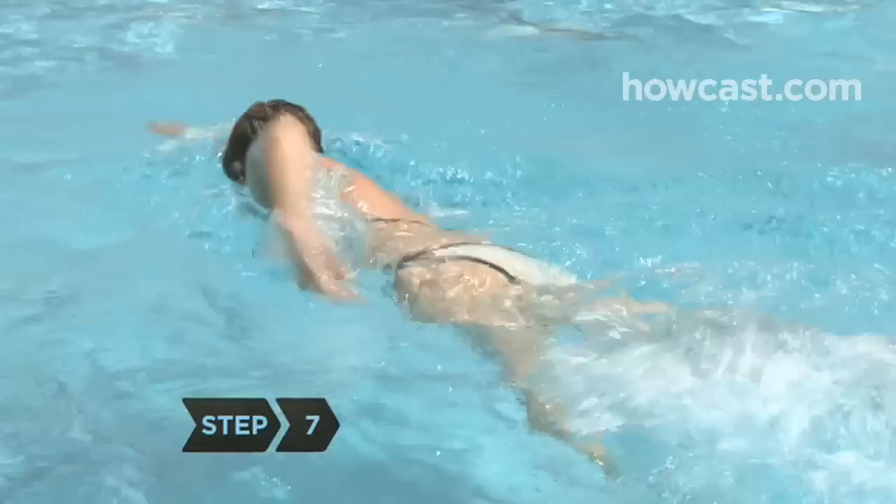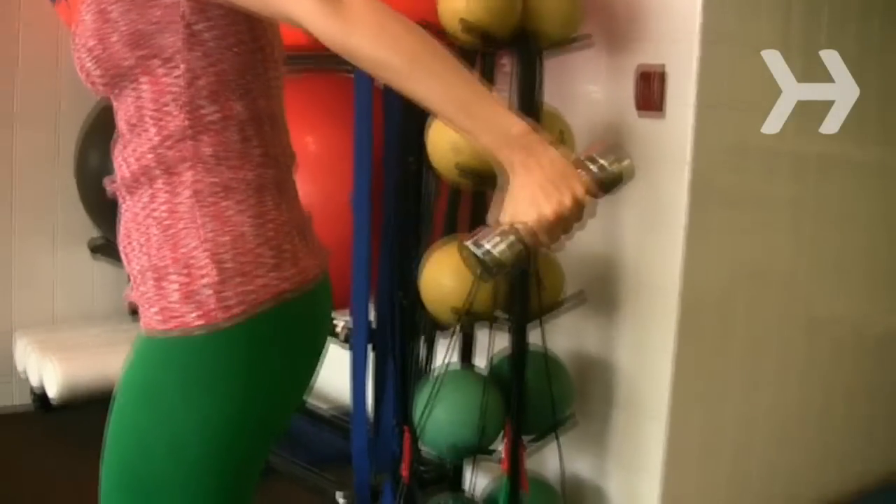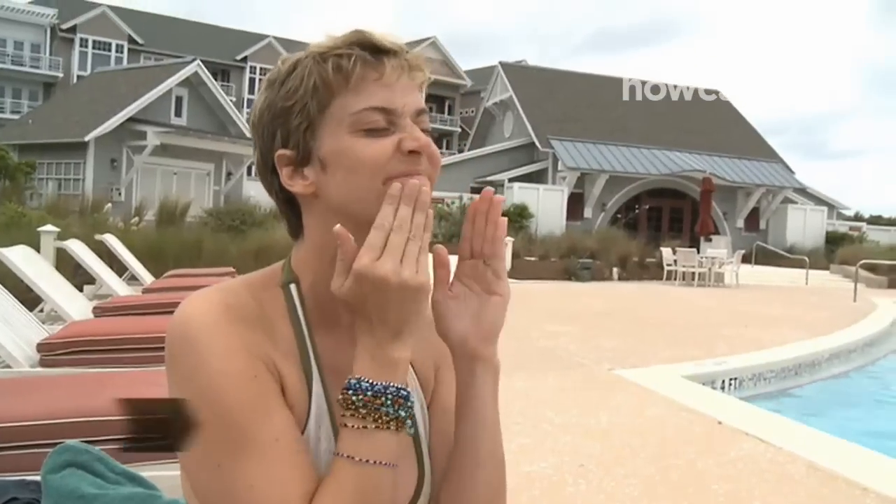Step 7. Once you land your dream job, you'll need to stay in shape. Hit the gym, do your laps, and stick with a healthy diet.